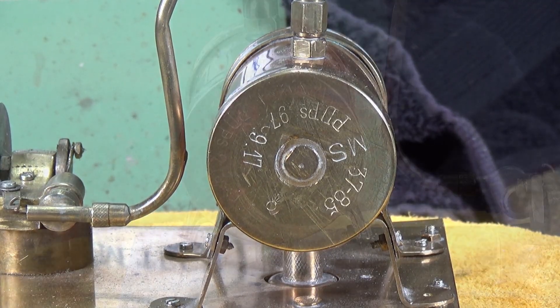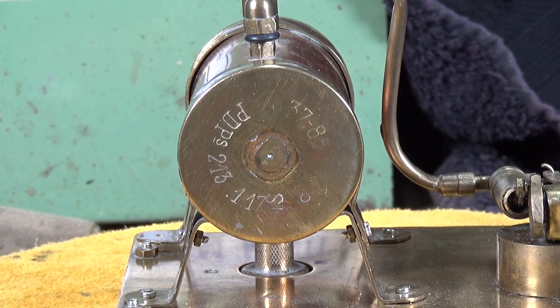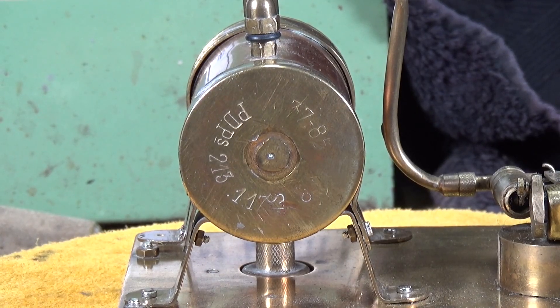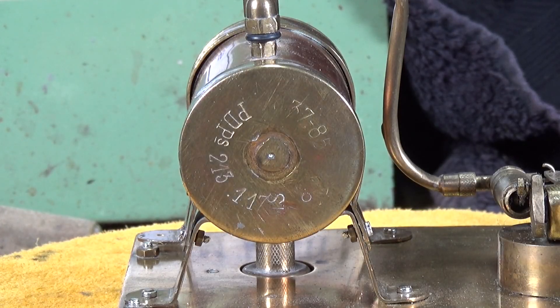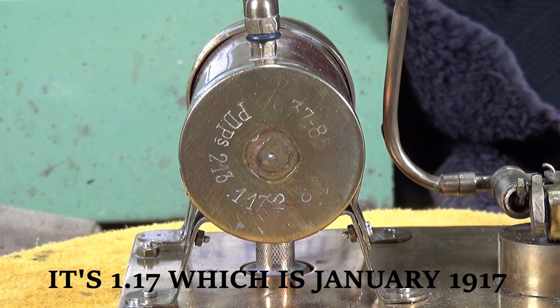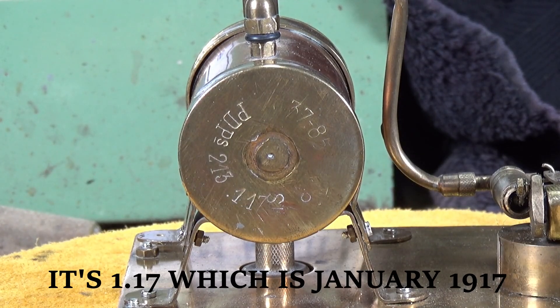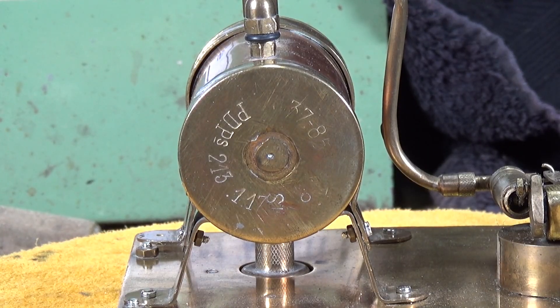The end cap on the other end of the boiler is a little bit more scratched up, so it's more difficult to see the markings, but it definitely has PDP on it and also the 37-85. I think this one reads 11-18, so November 1918. For that alone, it's quite interesting.